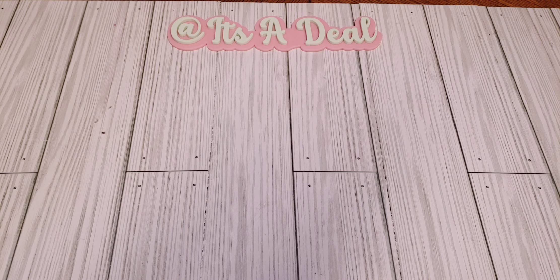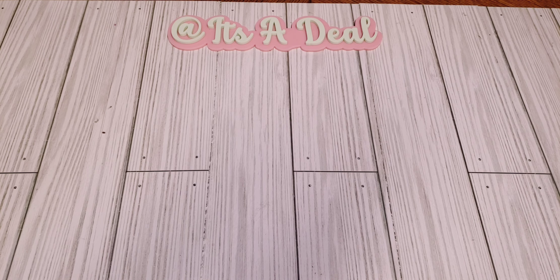Hey friends, welcome back to my channel! Today I have a little share, a giveaway win, a card I received, and a couple of things from AliExpress. I also picked up some things from Walmart and Dollar Tree, so this is kind of like a little collective haul and some giveaway winnings.